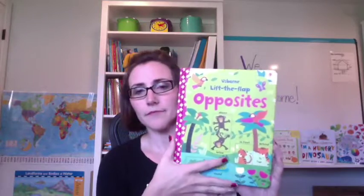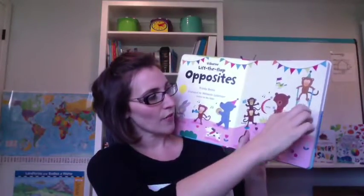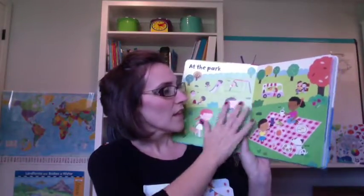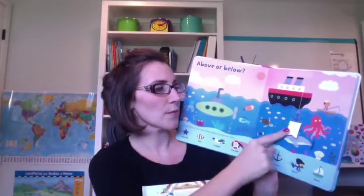The next one is Opposites, and this book covers all the different opposites. So it has noisy and then quiet, over and then under, hungry and full. Really a great word book to use with your preschooler. There's also above and below — what's above the surface, what's below the surface — things like that. Again there are questions and prompts that the child needs to look for. These are really awesome books.